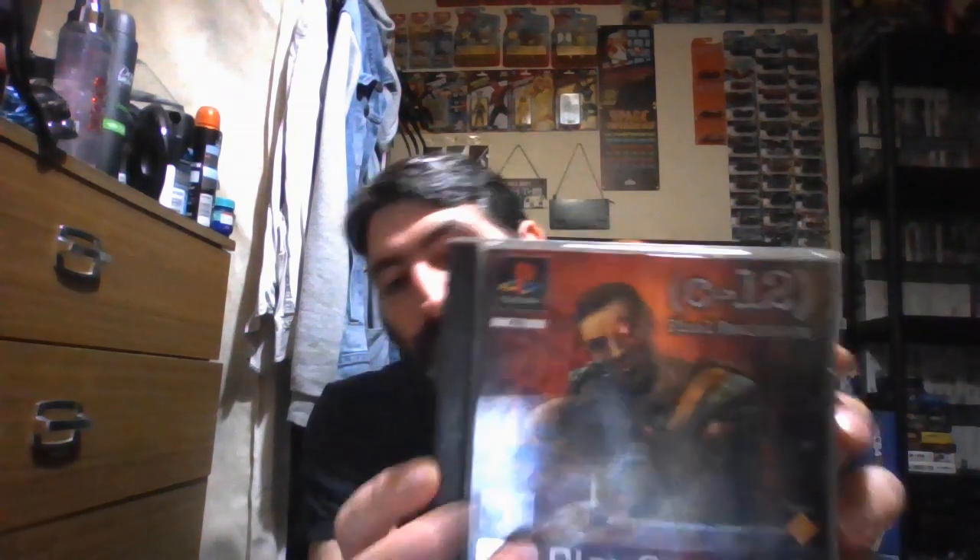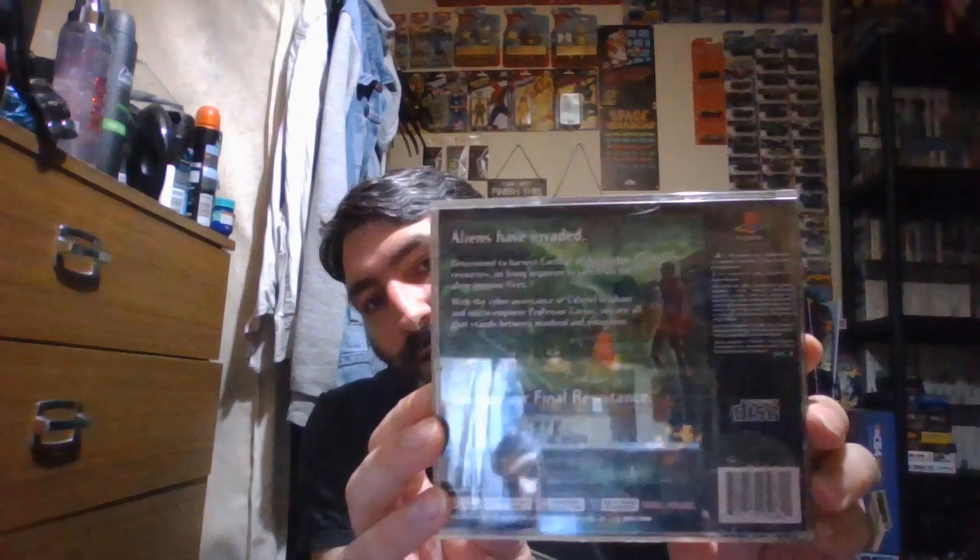Another classic — another game I picked up from the shop in York. And that's C12: Final Resistance. There's the back. This one has a manual — there's the manual and there's the disc.